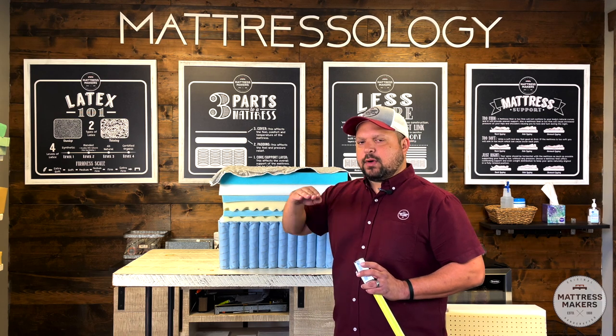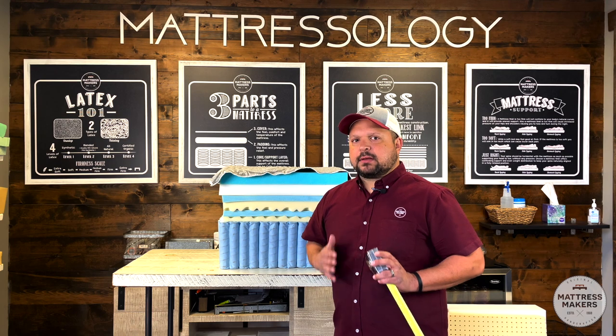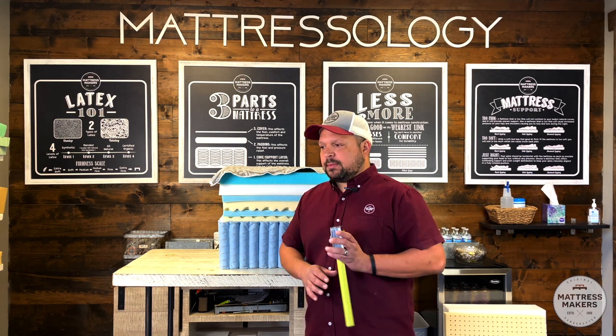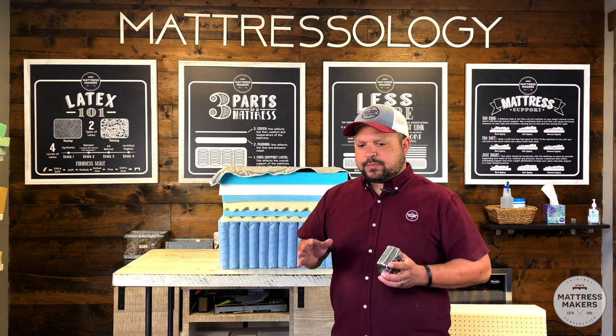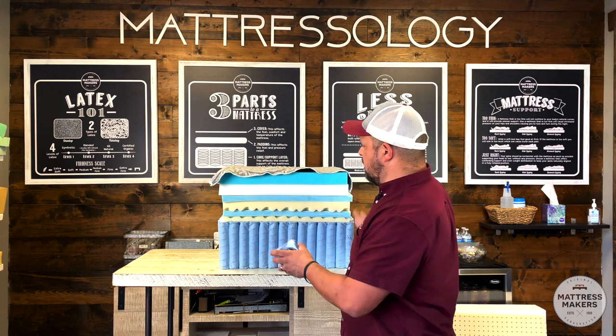What we recommend when looking for a new mattress, and in the way we construct our mattresses, is going more minimal. Let me show you what we do in our mattresses and what other companies that are building mattresses to last are using.